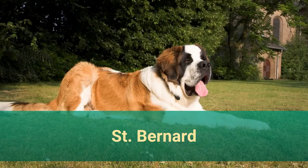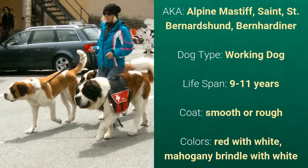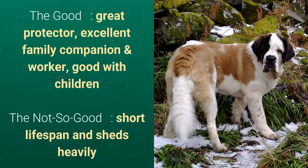Number 14: Saint Bernard, also known as Alpine Mastiff, Saint Bernard's Dog, or Bernhardiner. It is a working dog with a lifespan of 9 to 11 years. It has a smooth or rough coat and comes in red with white or mahogany brindle with white. What's good is that it's a great protector, an excellent family companion and worker, and good with children. What's bad is that it has a short lifespan and sheds heavily.